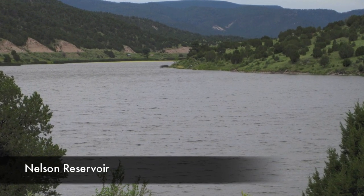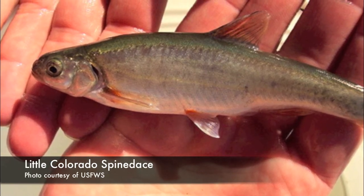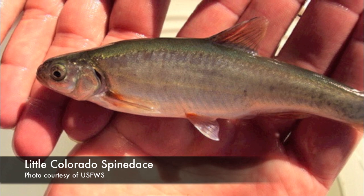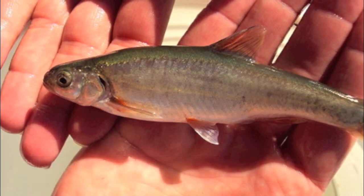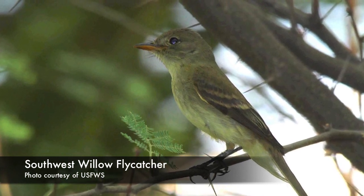As a result of the work done in the watershed, the local native fish, the Little Colorado Spinedace, has shown population improvement above Nelson Reservoir. Additional improvements in riparian habitat will benefit the southwest willow flycatcher as well, which is a federally listed endangered species.